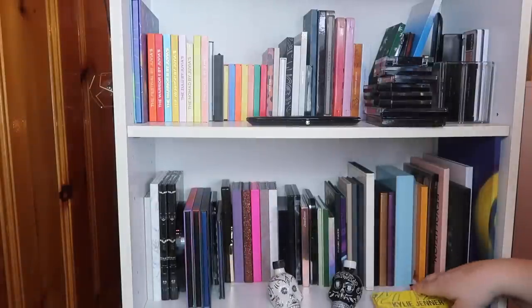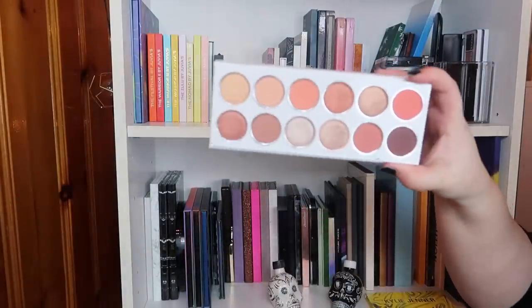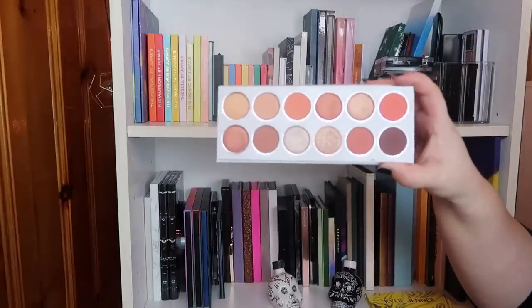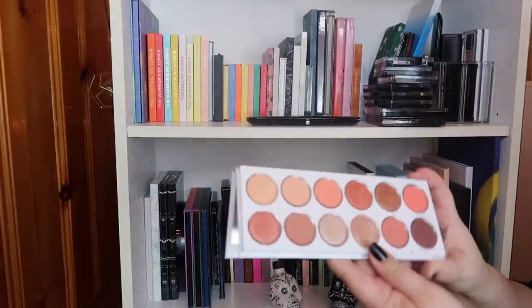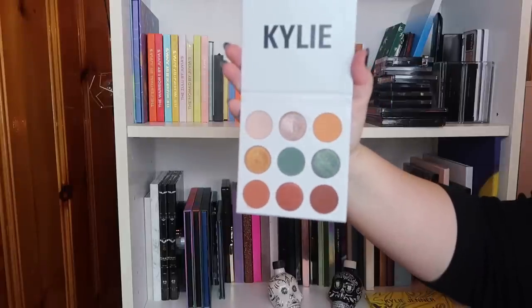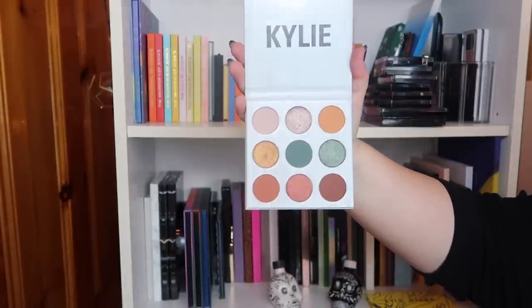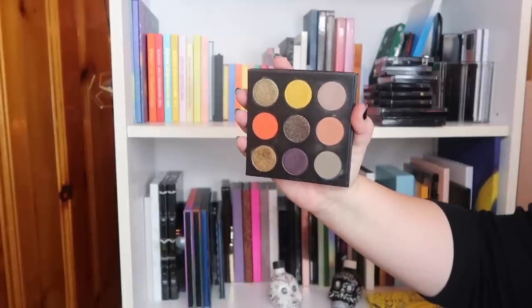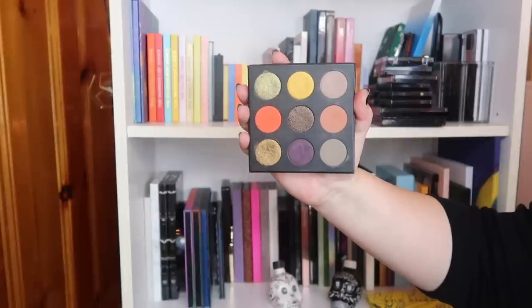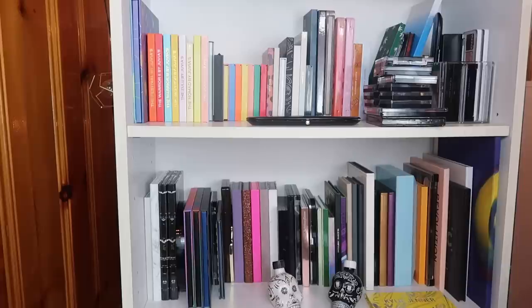I absolutely adore the Peach Extended palette — I love it and did a whole video comparing it to the ColourPop Peach palette. Next is the Kylie Blue Honey palette; I absolutely adore the shades and my very first tutorial ever on this channel was with this palette. Lastly, the Kylie Halloween palette — I seriously struggled with reaching for it, but it's really unique and limited edition so I'm going to hold on to it. We haven't gotten rid of any palettes yet, but those are all the ones within arm's reach.